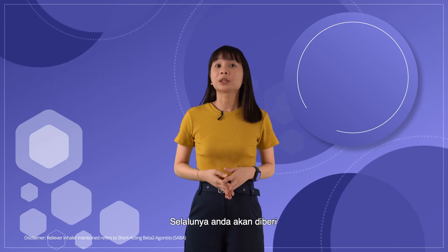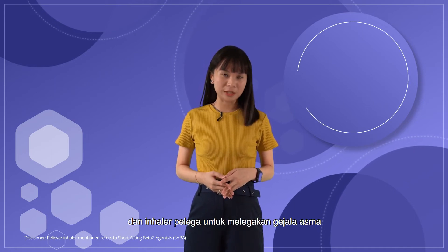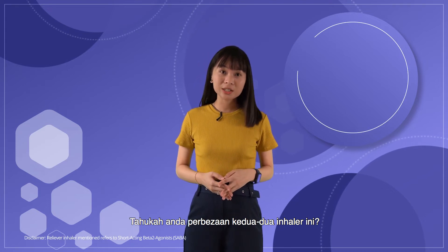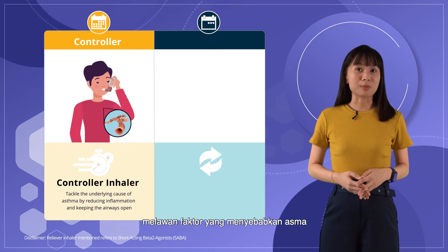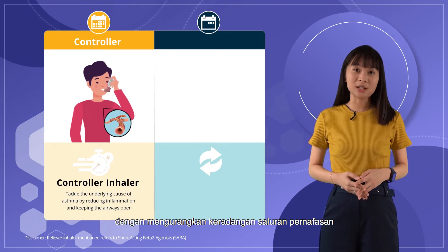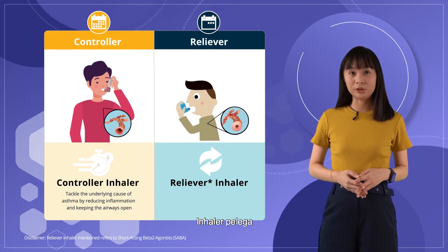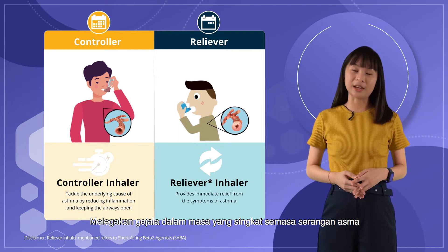Usually, your doctor will prescribe you with inhalers that provide control alongside immediate relief. Do you know the differences between these inhalers? Controller inhalers tackle the underlying cause of asthma by reducing inflammation and keeping the airways open. Reliever inhalers provide immediate relief from the symptoms of asthma.